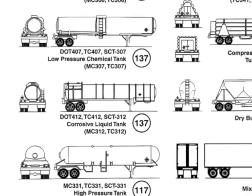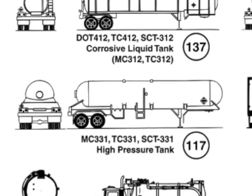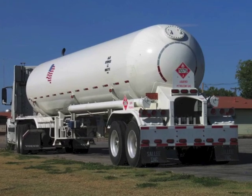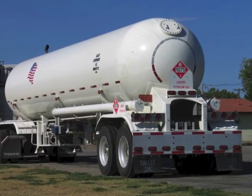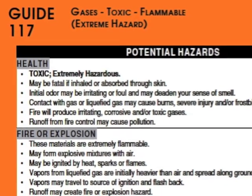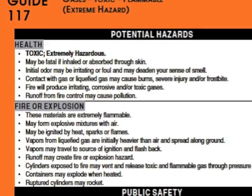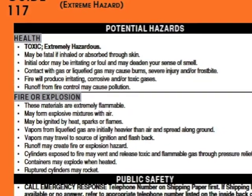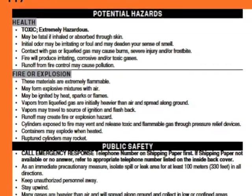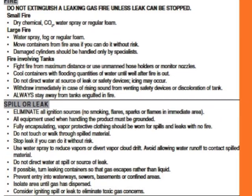If no placards or markings are visible on a rail car or highway road trailer, the shape of the tanker can also be used to obtain an emergency response guidebook page. For example, if a high-pressure tank is involved in an accident, a first responder would turn to Guide 117 in the orange section. These types of transports typically carry extremely hazardous gases, which could be flammable or toxic. The potential hazards and public safety information are located on the left side of the ERG, and the emergency response information can be found on the right side of Guidebook 117.